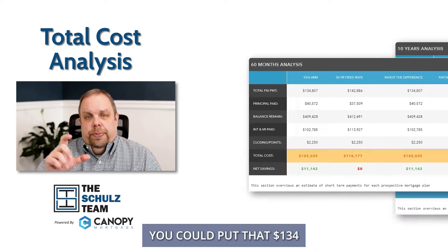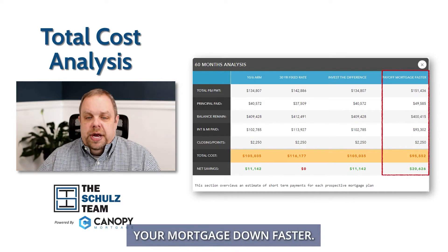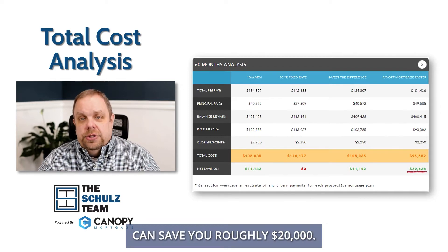Or you could take that $134 a month and put it back into your mortgage, paying your mortgage down faster. And as we look at paying your mortgage down faster, that can save you roughly $20,000.